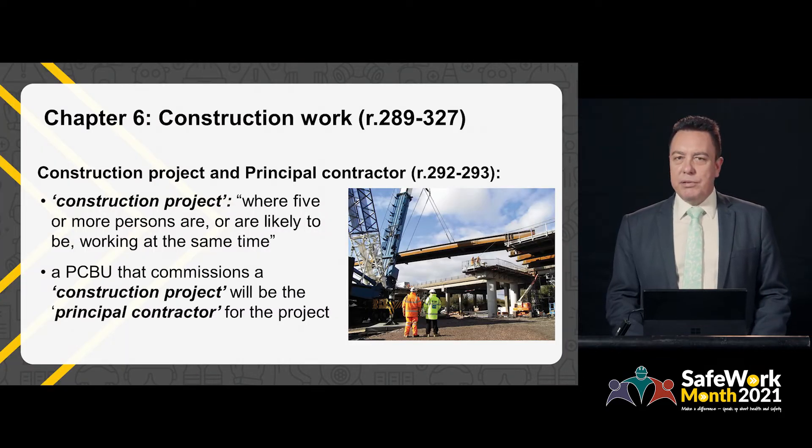Chapter 6 of the Work Health and Safety Regulations covers construction work. In Western Australia's Work Health and Safety Regulations, the definition of construction project has been based on the Occupational Safety and Health Regulations — that is, where five or more people are working at the same time. This differs to the model Work Health and Safety Regulations, which use the cost threshold of $250,000.